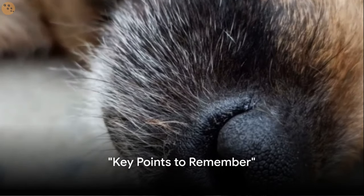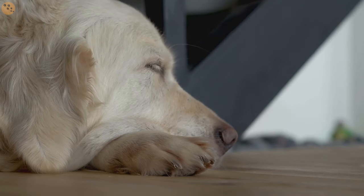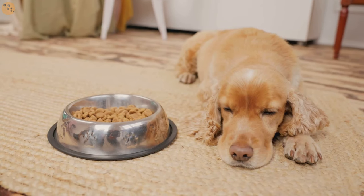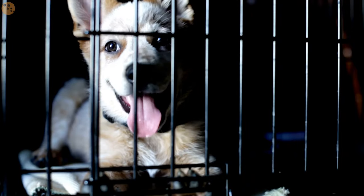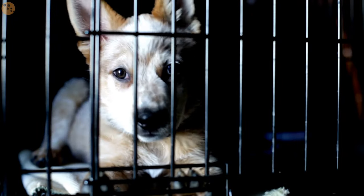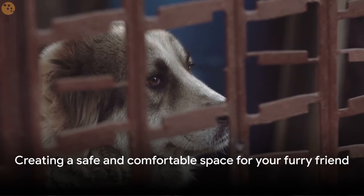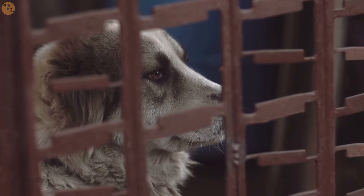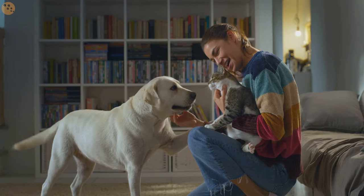In summary, crate training your new dog doesn't have to be a daunting task. Remember the essentials: a right-sized crate for comfort, a gradual introduction to the crate, incorporating meal times, slowly increasing crate time, and practicing overnight stays. The two pillars of successful crate training are patience and consistency. It's not a race, but a journey to make your pet comfortable and secure. With these steps, crate training can be a smooth experience for you and your furry friend.